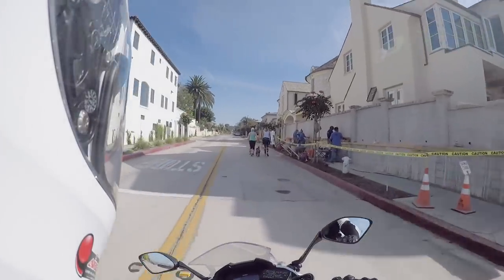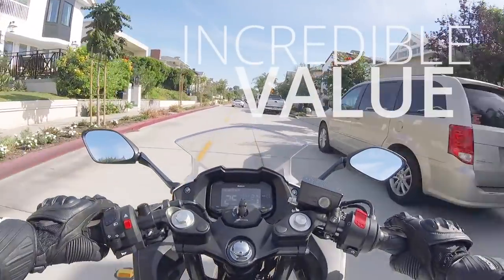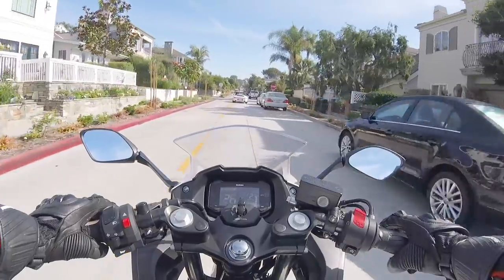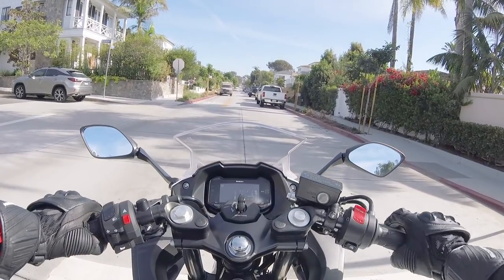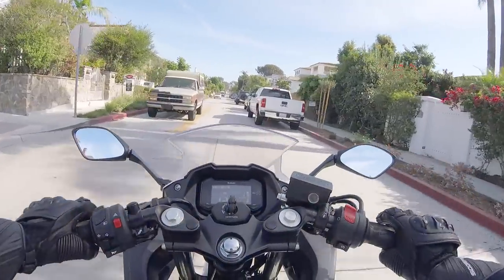I wouldn't say it's bad by any means. This bike costs $4,500 brand new with a 12-month warranty. I think it's a pretty incredible value — this bike is less expensive than some mountain bikes, some pedal bikes, some bikes that don't even have internal combustion engines.